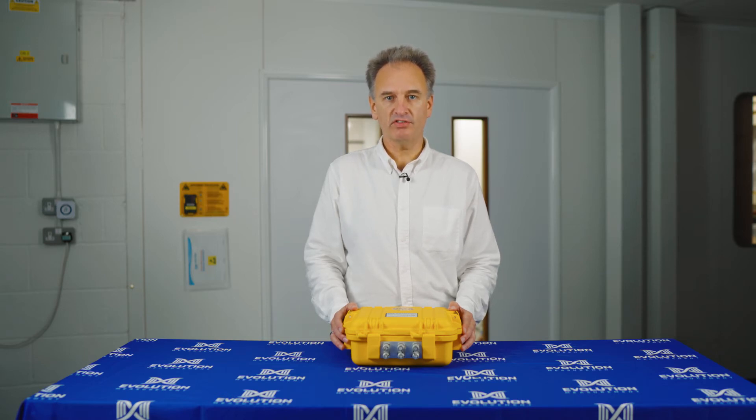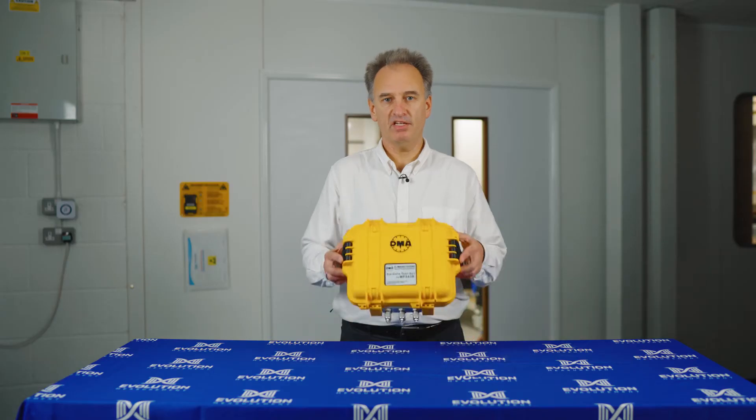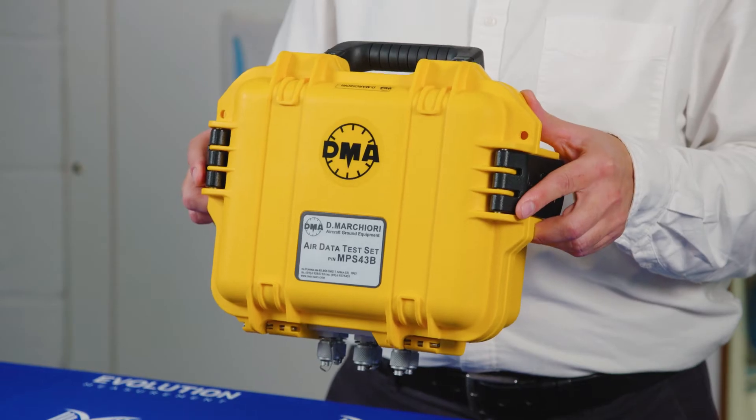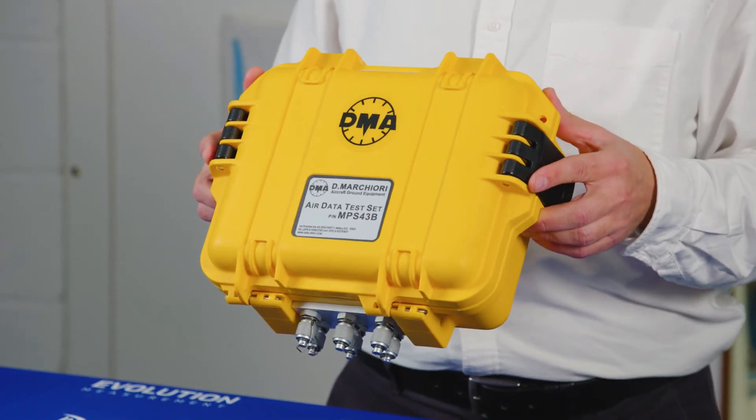DMA, manufacturers of air data test equipment, are proud to present the MPS-43B. This is the most compact, smallest, totally complete air data test set anywhere in the world. We're going to talk you through a number of the features here.